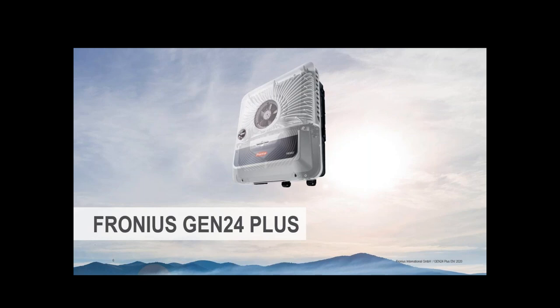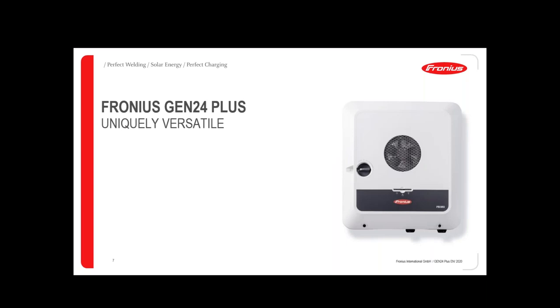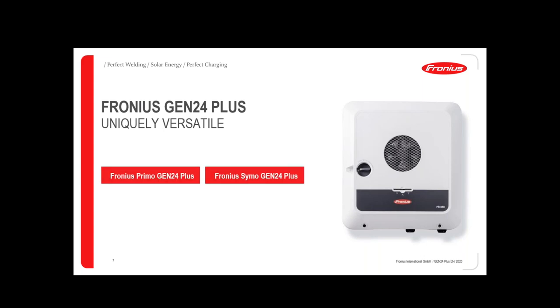This is the main motivation integrated into the new product: the Fronius Gen24 Plus inverter. Gen24 comes from 'generation 24' — the target being to use PV energy 24 hours a day. The inverter is uniquely versatile and comes in two versions: the Primo, which is single phase, and the Symo, which is three phase. The Primo covers power classes from 3 to 6 kW, and the Symo from 6 to 10 kW. The first product launch will be in July with the Symo Gen24.